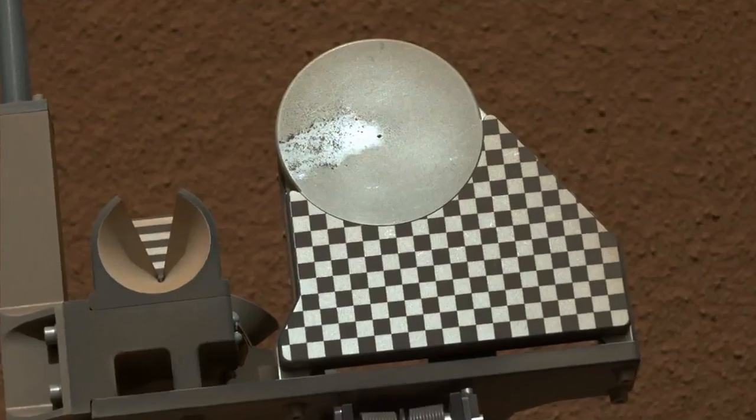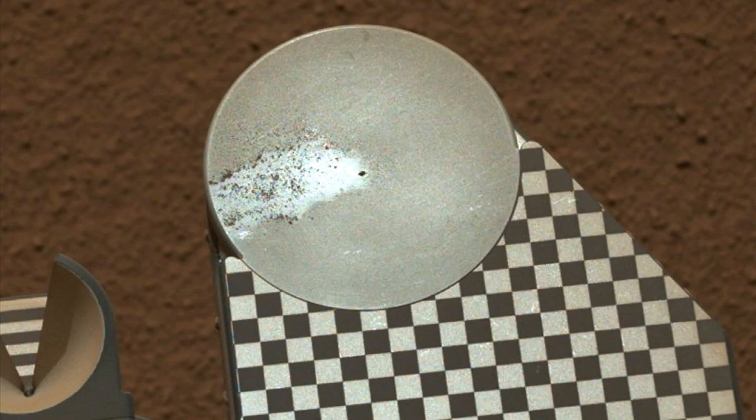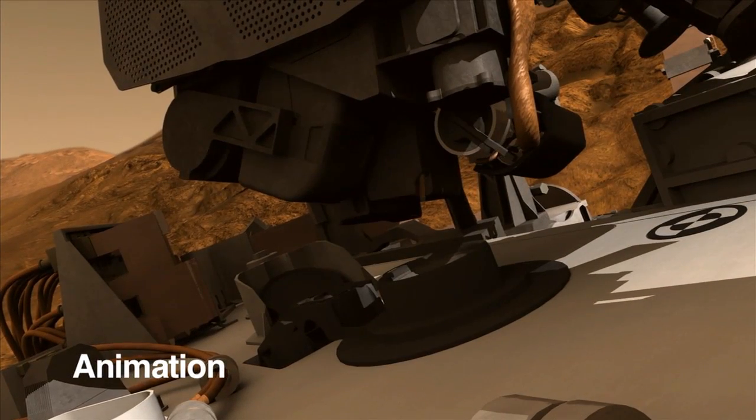Also this week, a soil sample was dropped off to the rover's observation tray for assessment by the science team. This sample was determined to be suitable for drop-off to the Kemen instrument.